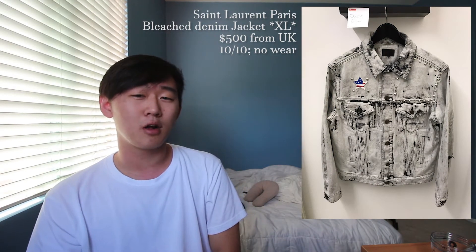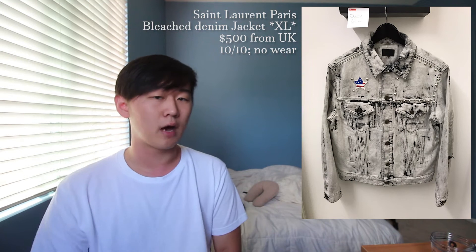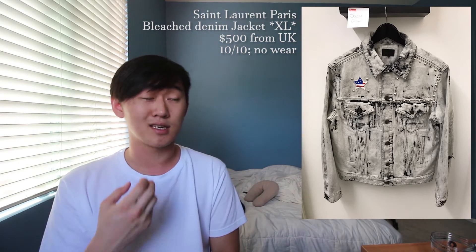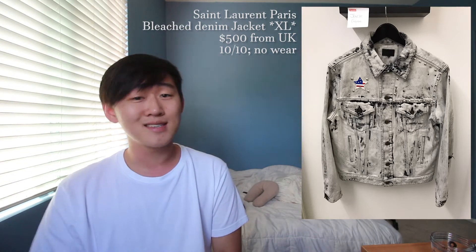Next up is an SLP punk denim jacket in a size XL, going to cost you $500 shipping from the UK. Sure, it's a little pricey, but that's expected with SLP. $500 for this type of jacket really isn't too bad — the wash looks terrific, the hardware looks good, and it really gives off that rocker, punk-esque vibe that Hedi was pushing — that heroin chic type of deal. This is going to be 10 out of 10, dead stock.